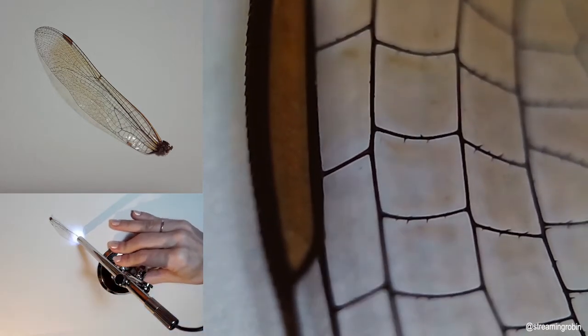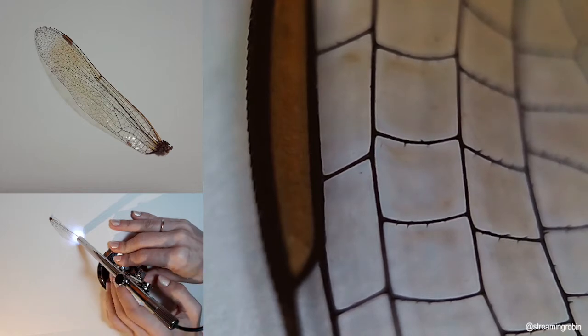Five: at the end of its larval stage, the dragonfly crawls out of the water.